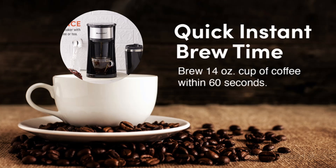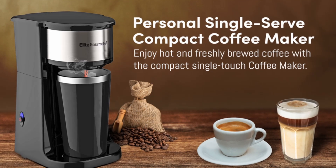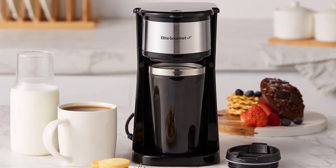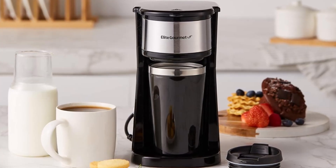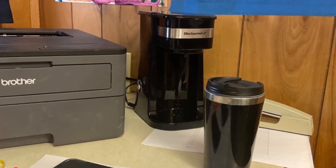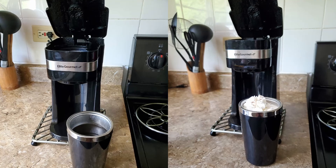Whether you're a busy professional, a student, or someone who simply loves a good cup of joe, this coffee maker is designed to fit seamlessly into your life. Don't wait — click the link below to see the full product specifications and make the switch today. If you enjoyed this review, like the video and subscribe to our channel for more in-depth reviews.